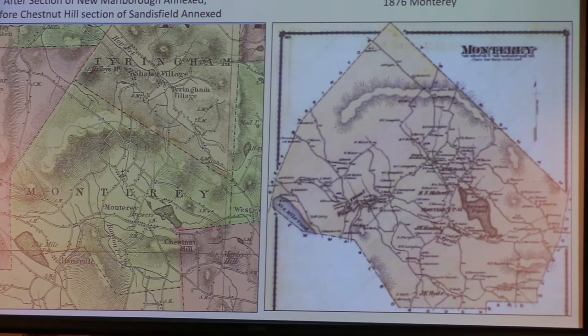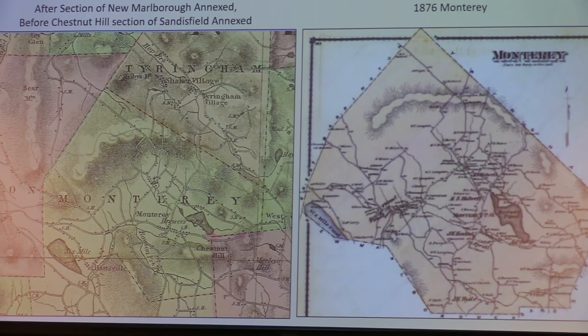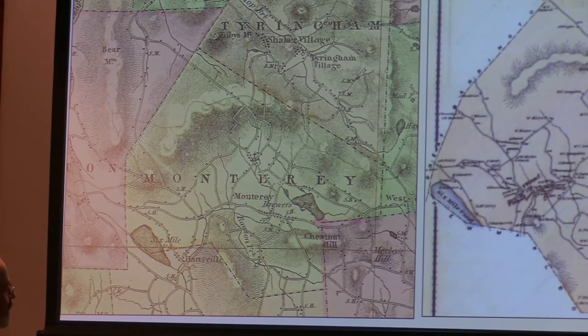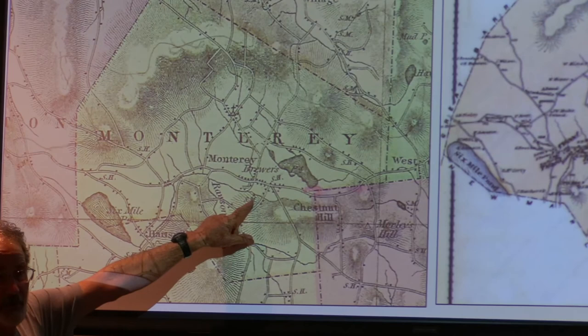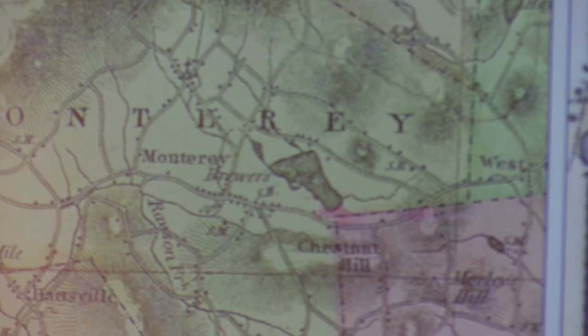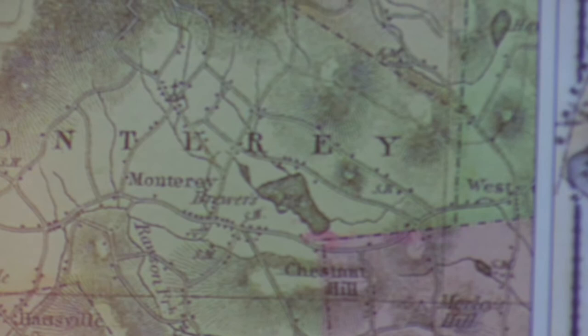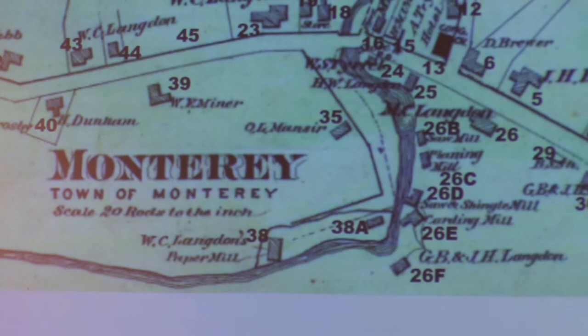Moving ahead to 1871 and 1876 — similar timeframes but different maps with some slightly different information. The 1871 map doesn't have too much identification on it, although it does show the sawmill and the walker's further back on the road. It just shows the buildings without identifying what they are. In many ways it's actually a better map than the 1876 Atlas map.